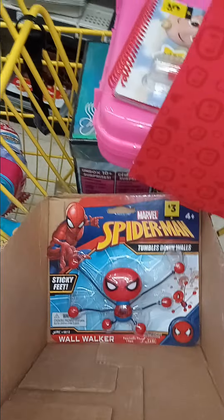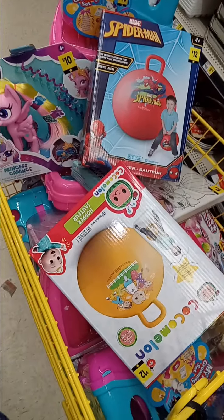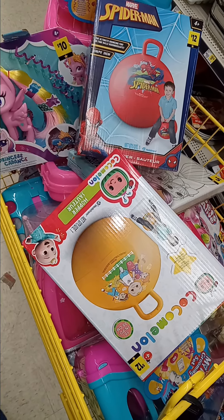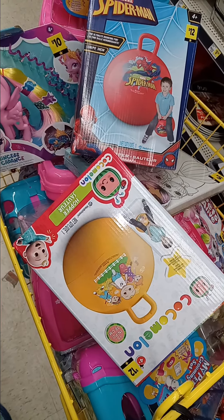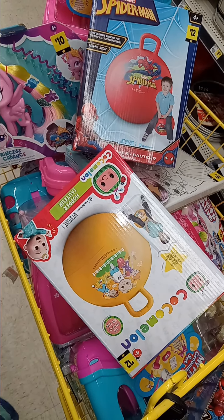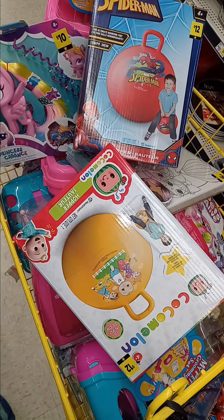Y'all get to your clearance at Dollar General. From Pretty Girl Designs by Tasha — please like, share, comment, and subscribe. Please thumb up the videos and leave a comment below. I'm trying to reach 1,000 subscribers, please. Y'all have a good night. Bye.